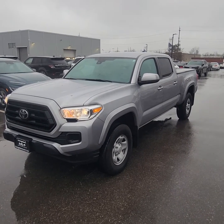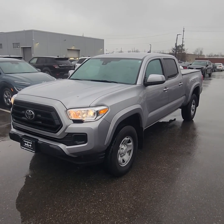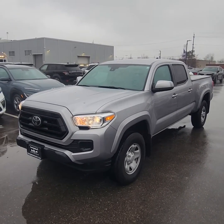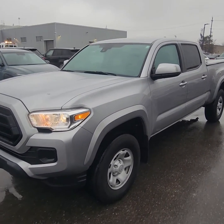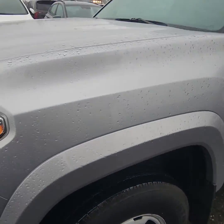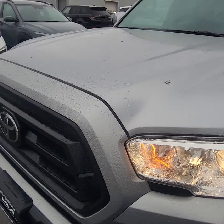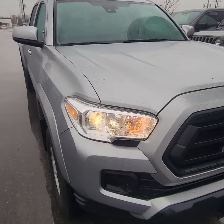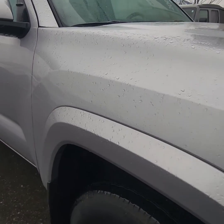Good afternoon, Ian Rain down here at Georgetown Kia. As promised, here's a quick little walk around video on the 2020 Toyota Tacoma that we have on our lot. Honestly, great vehicle. I did the walk around and I don't see any dents or scratches on the vehicle. You can hear the engine's running nice and smooth.